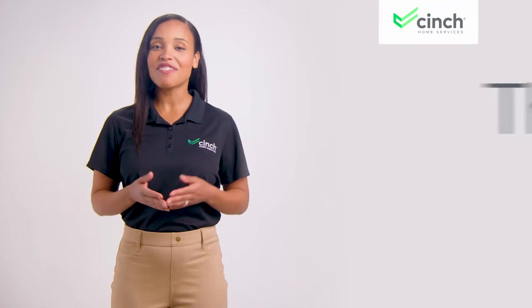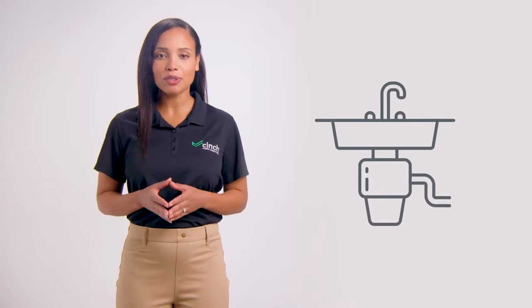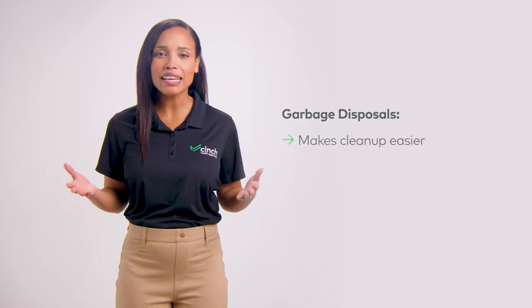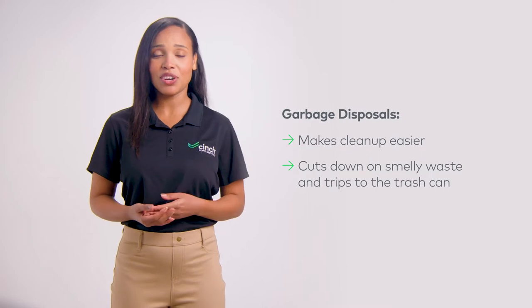Welcome to another edition of This vs That. Today's topic: garbage disposals. If you've ever had a garbage disposal in your home, you know it's a lifesaver. Not only do they make cleanup way easier, but they also cut down on smelly waste and trips to the trash can.